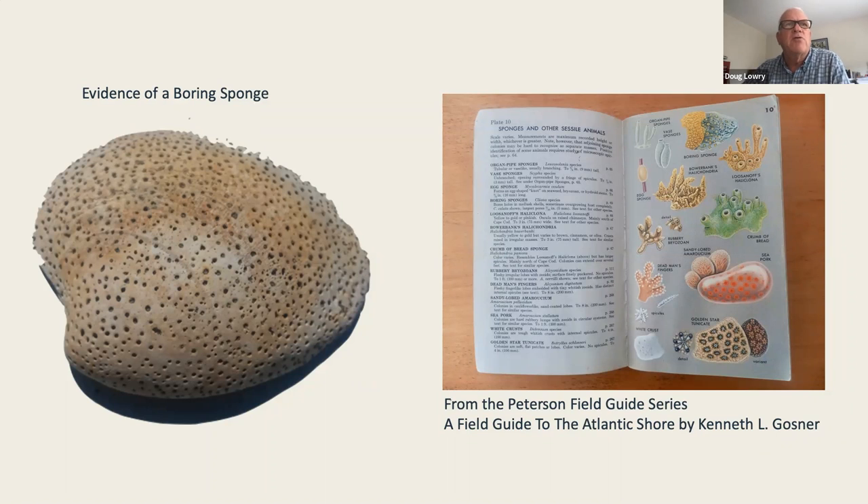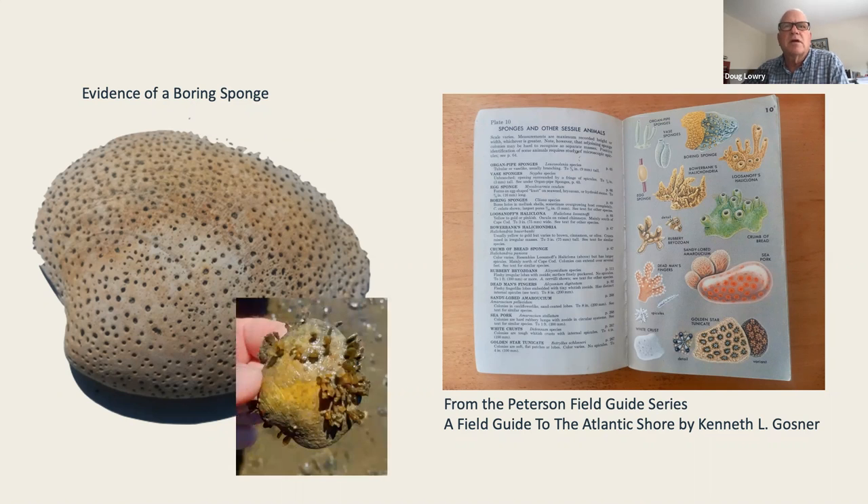Other things you might find are shells riddled with holes — that's because we have sponges along the coast. We often don't see sponges until the tide differential is quite large and you have access to the lower tides. Those holes are created by the boring sponge, as illustrated here in Peterson's guide. The boring sponge essentially feeds off the calcium carbonate.